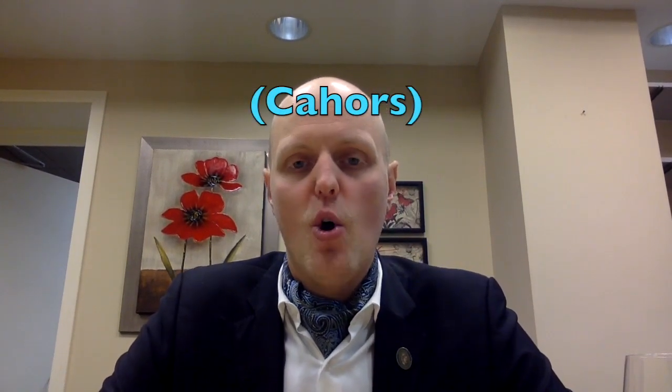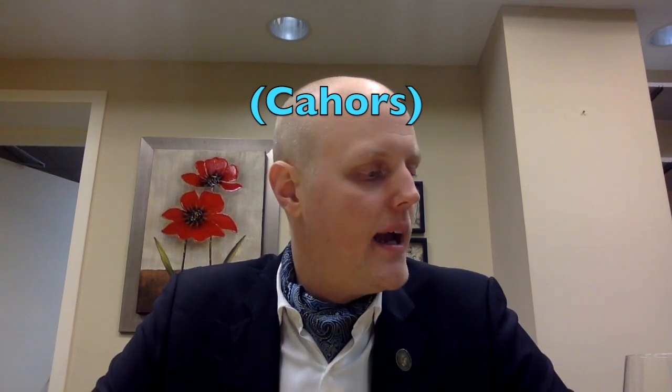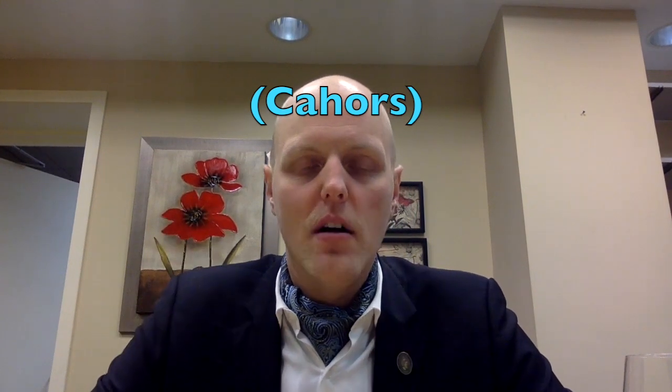A little bit about Chateau Famé — we do have a red of theirs also that is 100% Malbec, and that is a Cahors, which is the appellation in which they're located. Cahors is the indigenous home to Malbec and it's a really earthy style of Malbec — quite delicious. And then they have this Chevalier Famé line of wines from the IGP Côte du Lot, and that's where this rosé comes in.